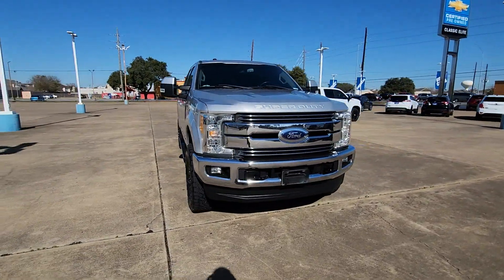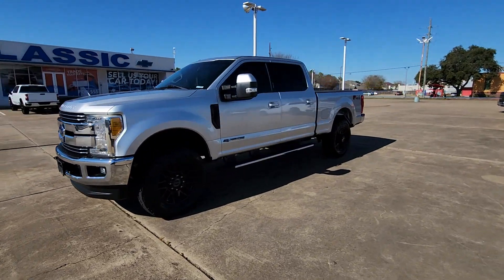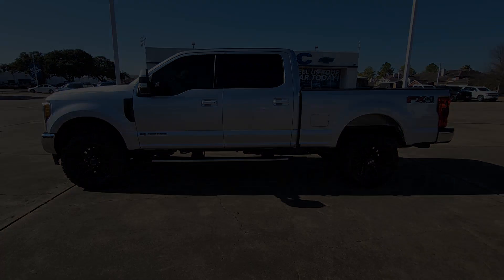See how comfortable capable can feel when you get into this can-do F-250. Take it out for a test drive and see for yourself. Our professional staff looks forward to giving you excellent service.